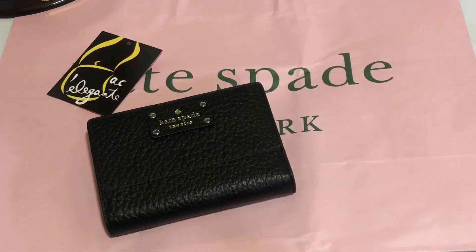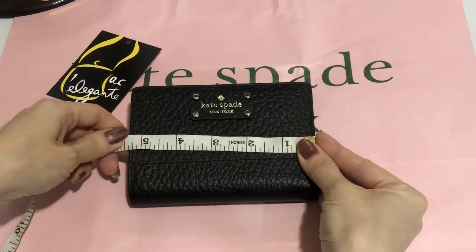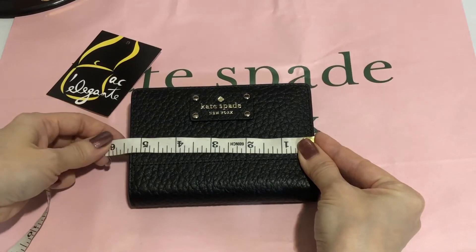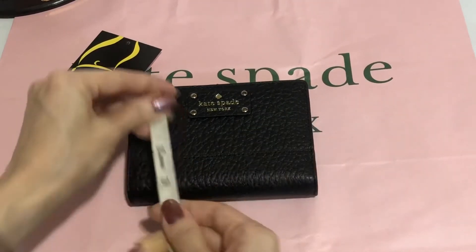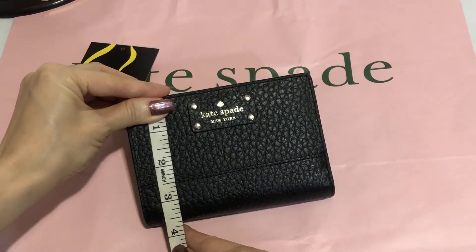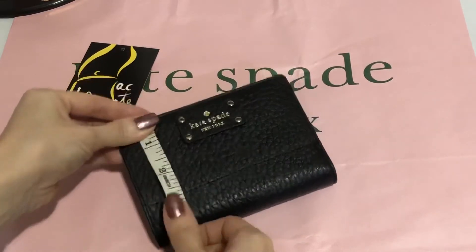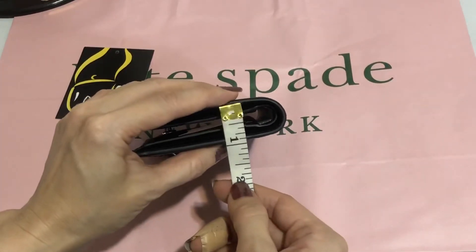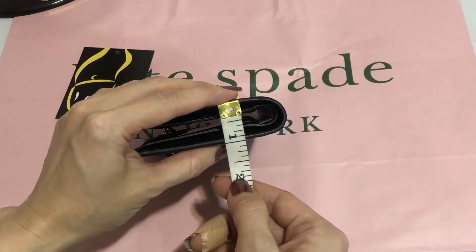Let's get the measurement of this. It's 5.25 inches in length, height is 3.75 inches, and the width is roughly one inch.